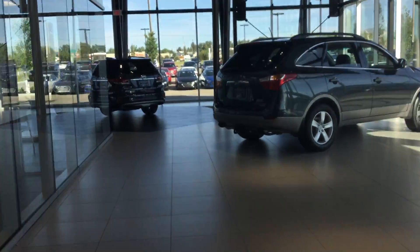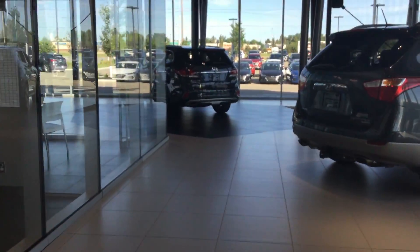As you can see in the showroom here, we definitely do have a lot of beautiful vehicles. As I mentioned before, the Elantra GT Sport manual is definitely something we could get you, so you don't have to worry about that.